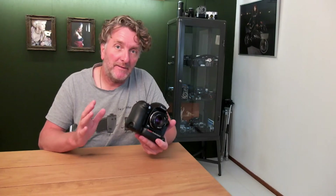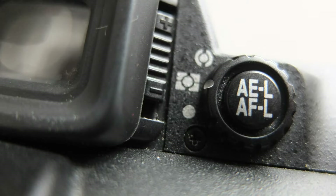Last but not least, the camera also has an excellent metering system: Matrix 3D, center-weighted, or spot metering.